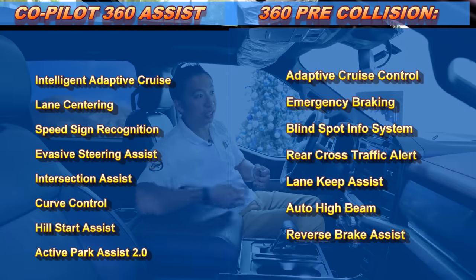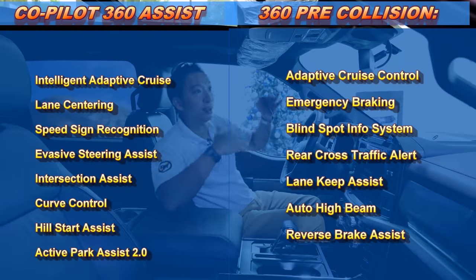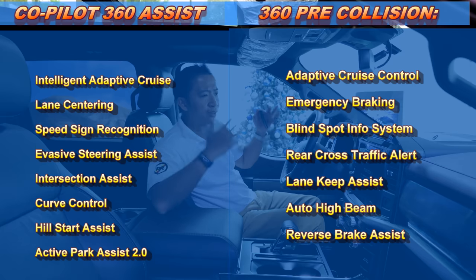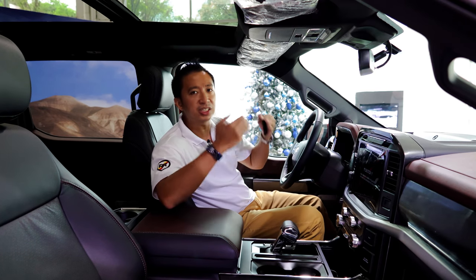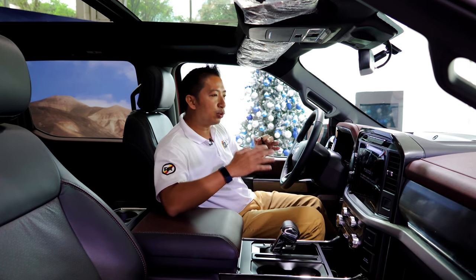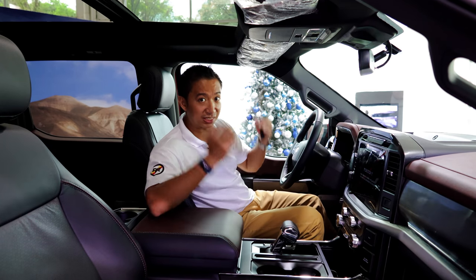The Co-Pilot 360 system is a collection of safety bits and features that make this F-150 one super safe truck. So not only is this a huge truck, it's also a very safe truck.